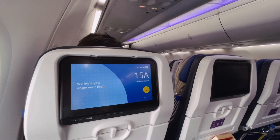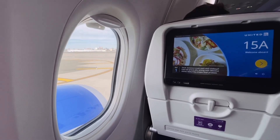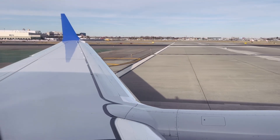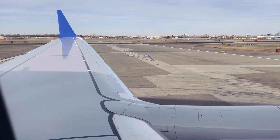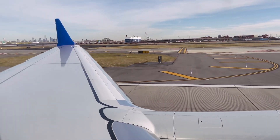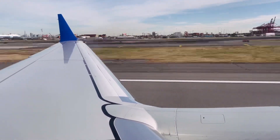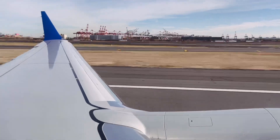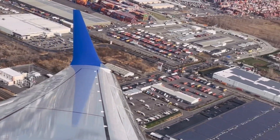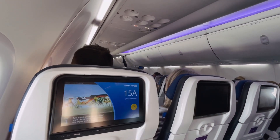This afternoon we're off to runway 22 Right for departure, and I'm not sure how rare this is, but there was absolutely no line for takeoff at Newark, which is quite nice. I am always amazed by how quiet the MAX and the NEO are after departure. We are now in flight, estimated to arrive three minutes early, and climbing to our cruising altitude of 36,000 feet.